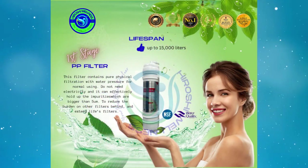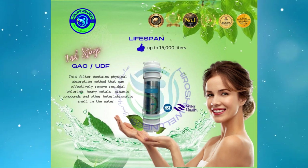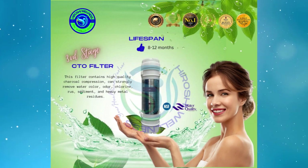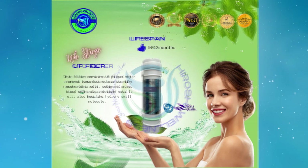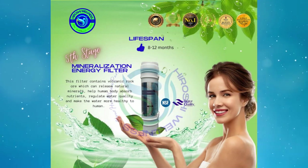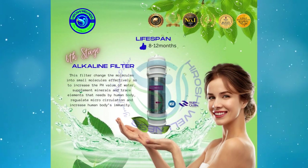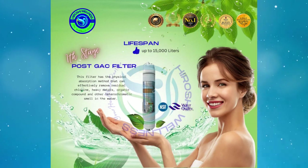The 7 Stages of Filter are: 1st Stage, Polypropylene Filter; 2nd Stage, Granular Activated Carbon; 3rd Stage, Chlorine Taste and Odor Filter; 4th Stage, Ultrafiltration Fiber; 5th Stage, Mineralization Energy Filter; 6th Stage, Alkaline Filter; 7th Stage, Post-Granular Active Carbon Filter.